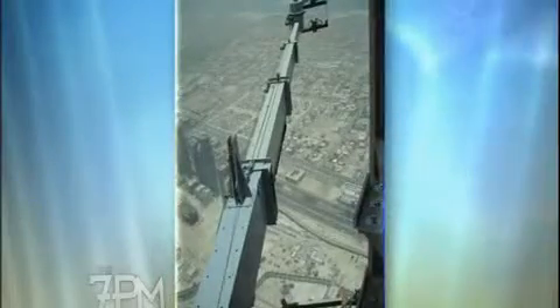It looks utterly terrifying from the pictures. Can I ask how long it takes to clean the building itself? We anticipate around three months to do a full cycle, so we're looking at four cycles in total per year.